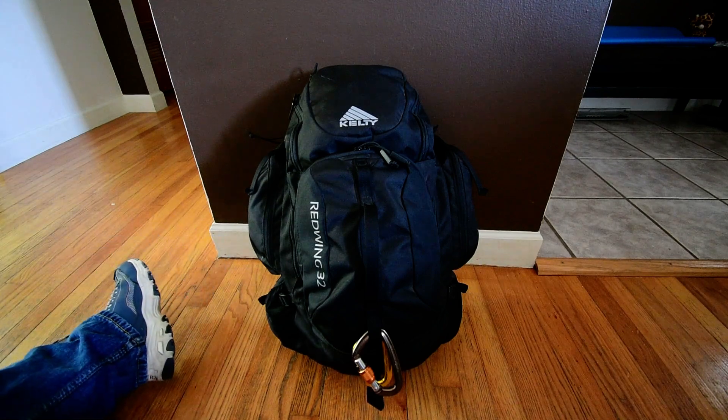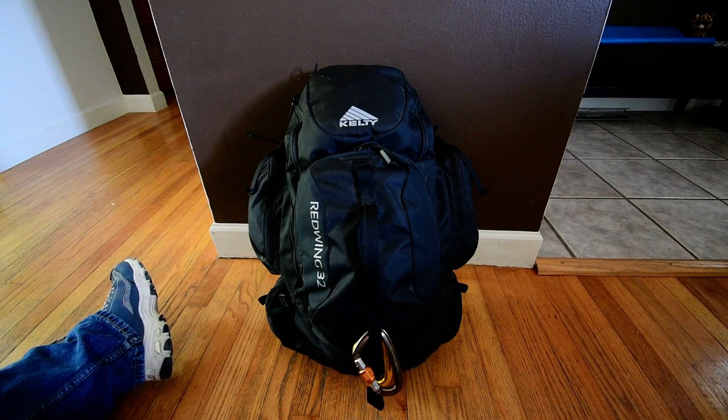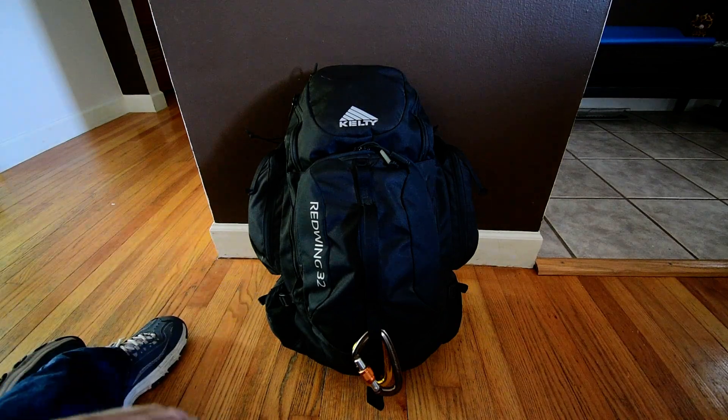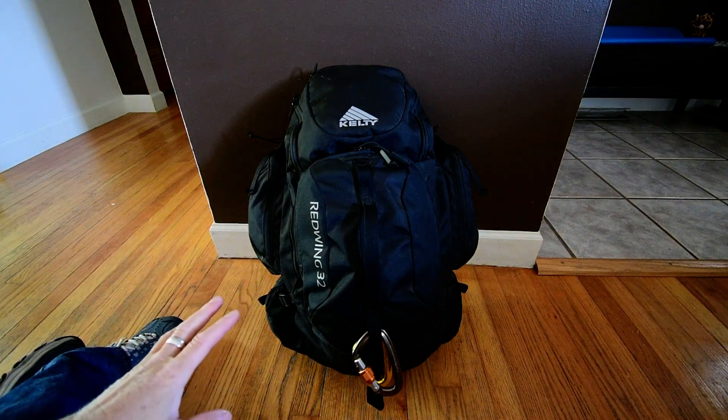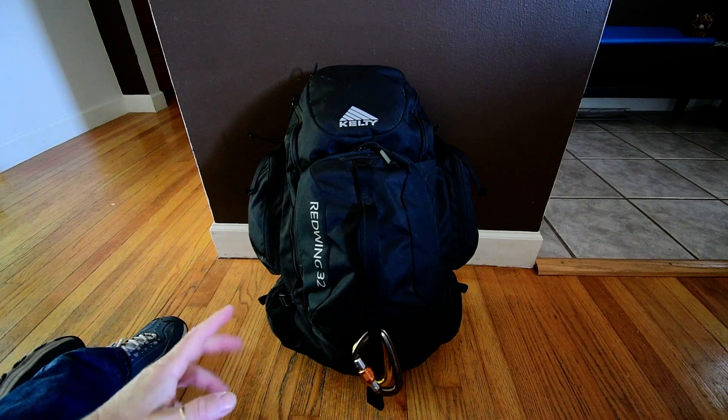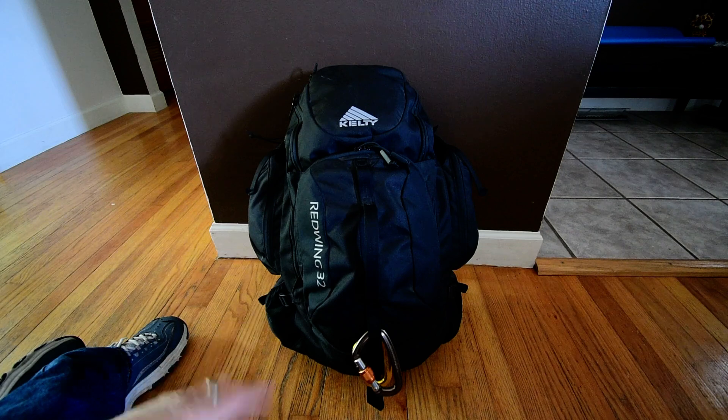So this is my Get Home Bag. It's been in my truck for a while and I haven't gone through it, so I thought I'd take this opportunity to walk through it with you. I hope you guys can give me some input on this — I would like to trim it down a little bit. I love this Kelty bag, it's a Red Wing 32. I wish they had the same style bag but a little bit smaller. It's great for organization, I really love this bag.